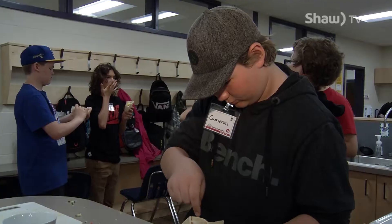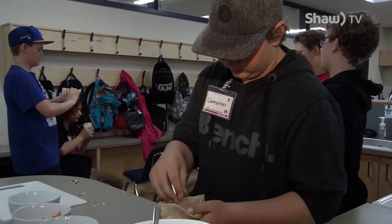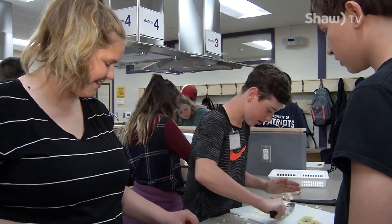I love that kids are learning about healthy eating habits because it's so important for a healthy life moving forward. There are so many positives — it's just been an awesome experience for kids and for the staff as well.